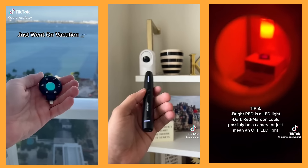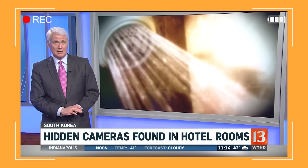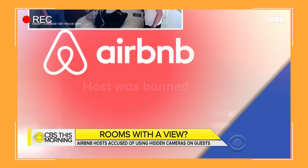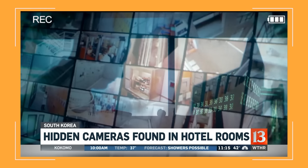You know things are bad when the cool kids on TikTok are making videos about finding hidden cameras. Police uncovered a massive network of hidden cameras in rooms live streaming unsuspecting guests. A friend discovered a cell phone under the sink in the bathroom at their Airbnb. An Indiana couple said they found a camera in a smoke detector. Thousands of people were paying to watch the live streams on a spy camera website.